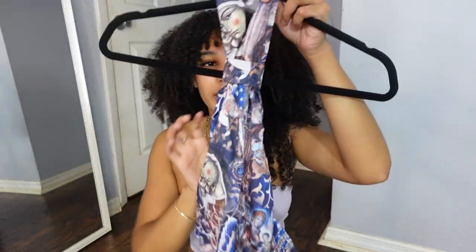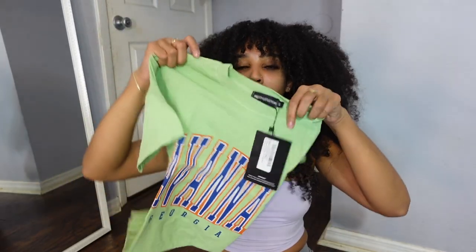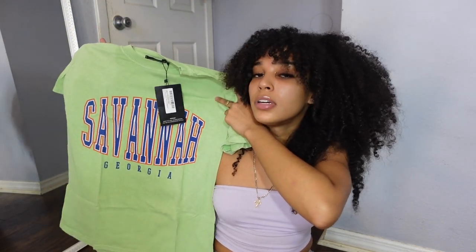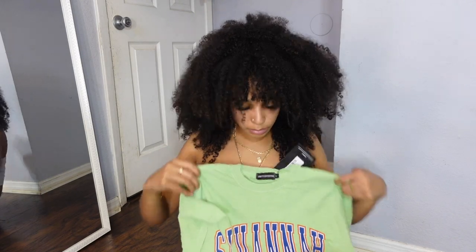I don't know how to describe that print — it's like art. I also picked up this t-shirt. Before y'all roast me, it's a pump cover for the gym. It says Savannah — I've never been there but I want to go.